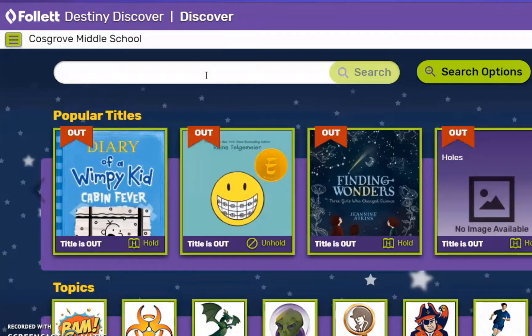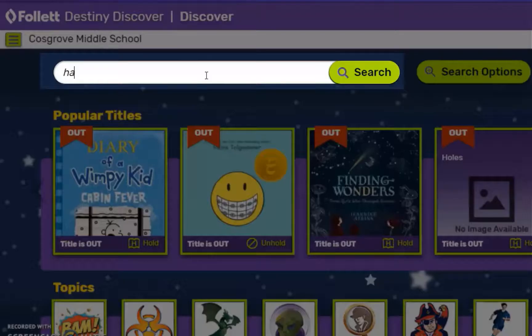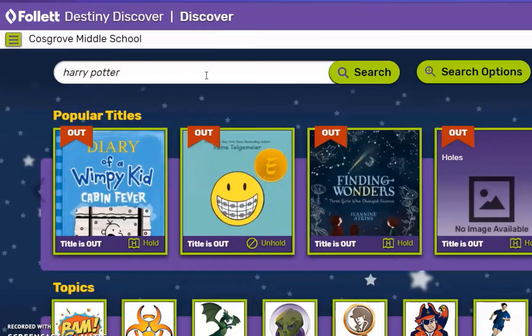Finally, you can use the search bar across the top of the screen to search by title, author, topic, or keyword.